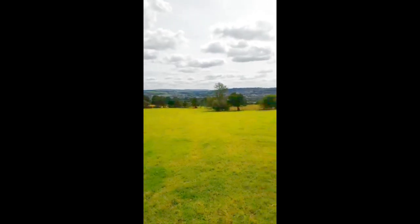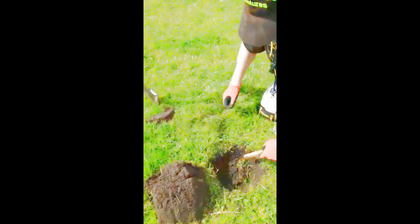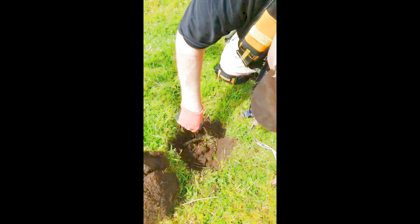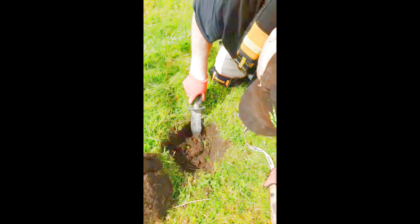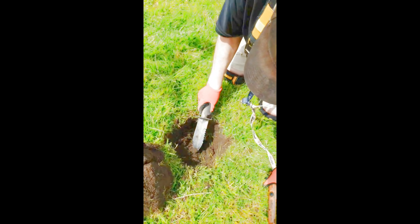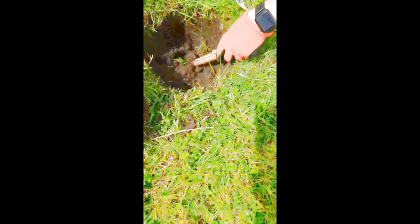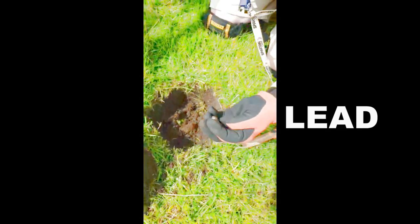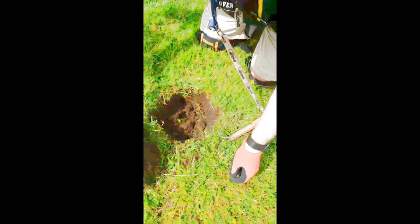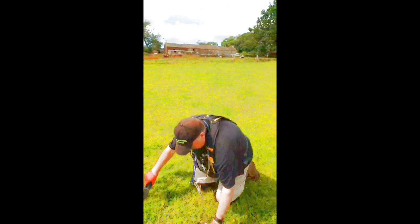We've got a signal, there's something down here. Oh hang on — I think it's metal. Is that lead? I think so. Yeah, piece of lead, quite heavy that. Just check out the shape though. A bit of lead. At least the sod goes back. We'll have to carry on.